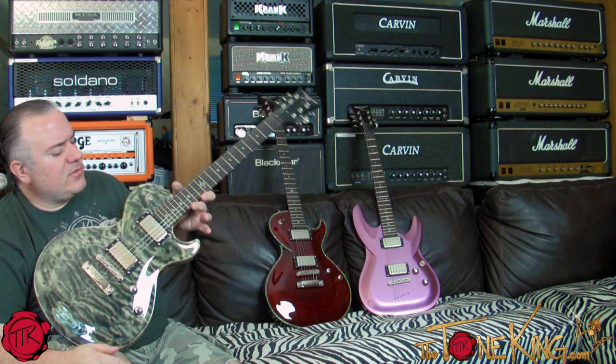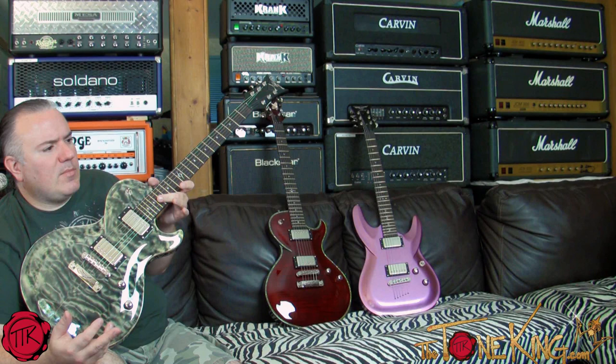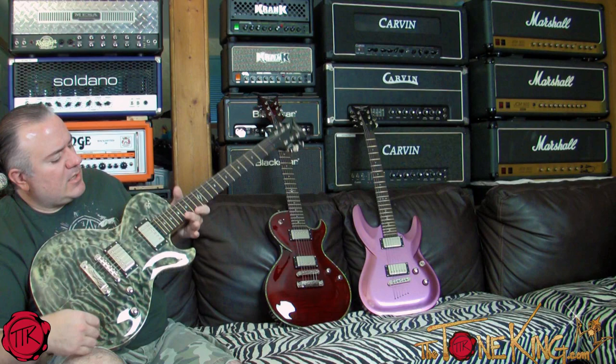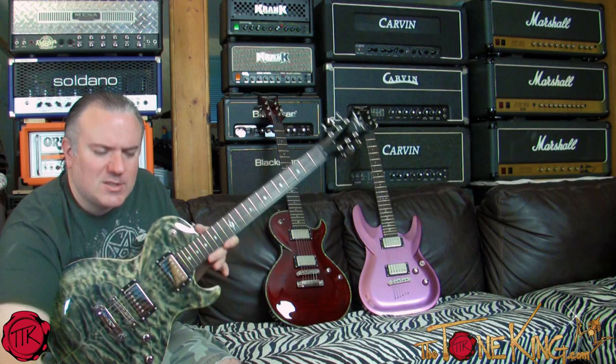Now Dean Zelinski is doing something called Private Label — his own guitar line, funded by himself, doing direct sales with no stores. You have to order on the website, and it's very affordable. Check that out. But anyway, this video is about my collection and my DBZ guitars — these are the three I have. Hope you enjoyed this video. Thanks for watching, as always — comment, subscribe, all that good stuff. Catch you later.